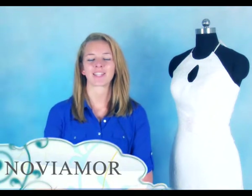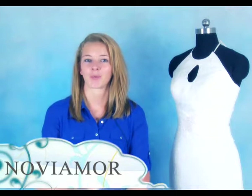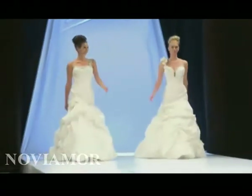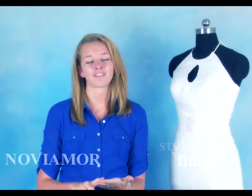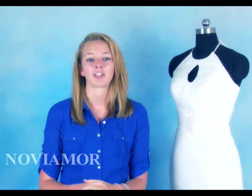Hello everybody, my name is Nicola and today I'm going to talk to you about finding the perfect wedding dress. Finding the perfect wedding dress can be a very daunting experience. With so many factors to consider such as fabric, colour, style and fitting, it can all become a very confusing and frustrating experience.